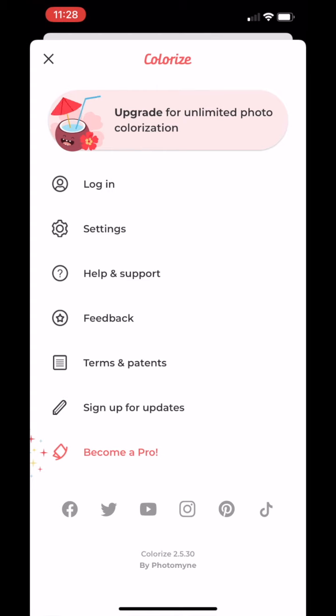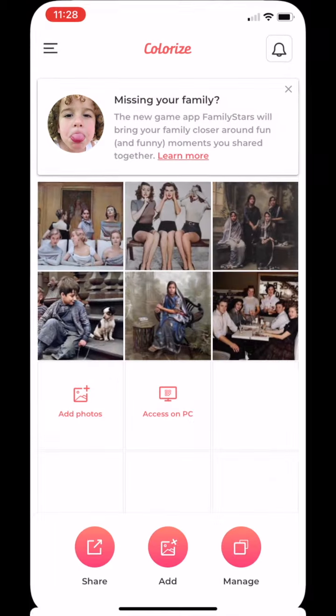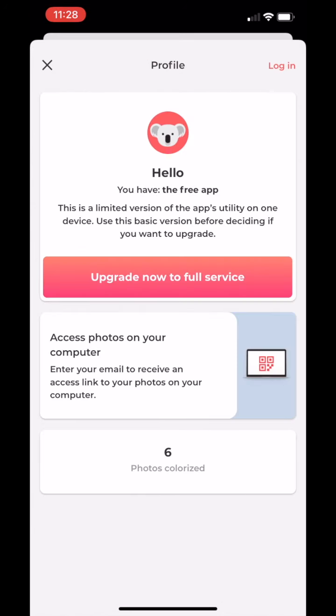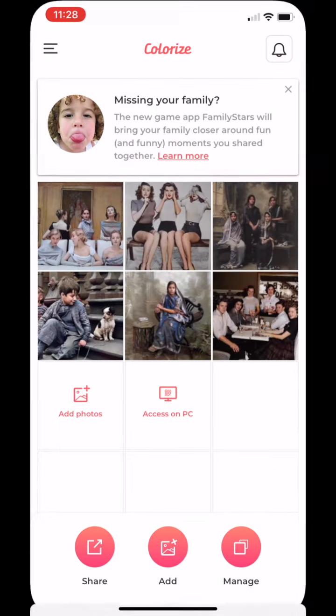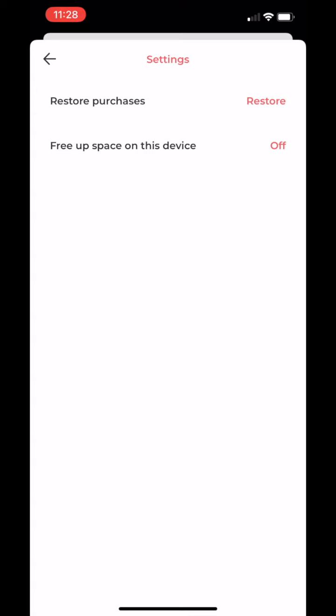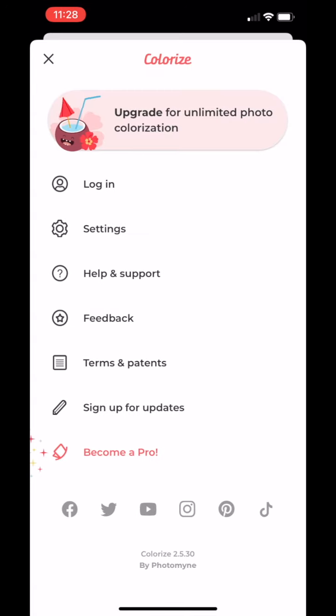Let's click on the three lines in the top right corner. We have login, settings, help and support, feedback, and terms and conditions. You can log in or sign up if you're not an existing user. It shows upgrade — as I said, I'm using the free version but you can get a membership and become a pro member. In settings you can restore purchases and free up space.